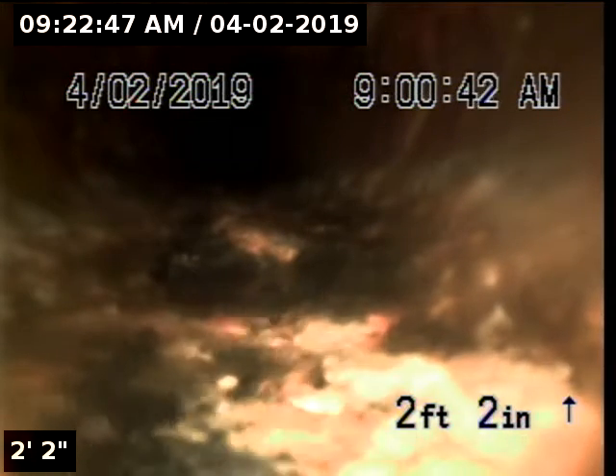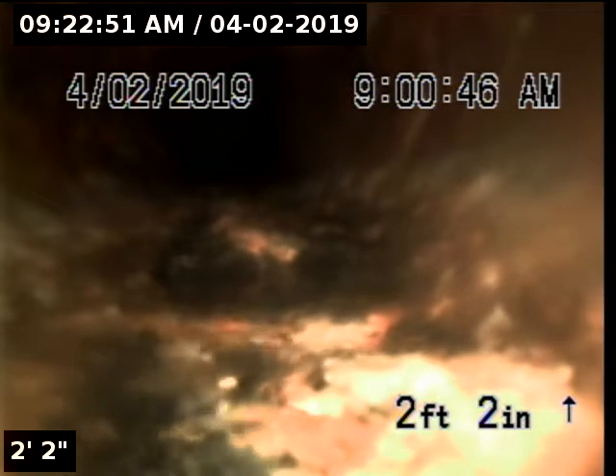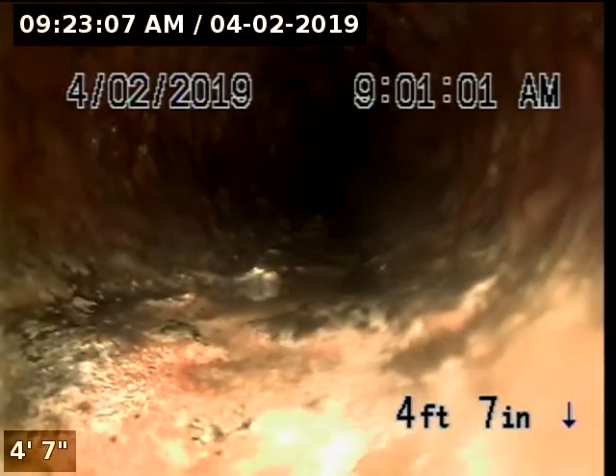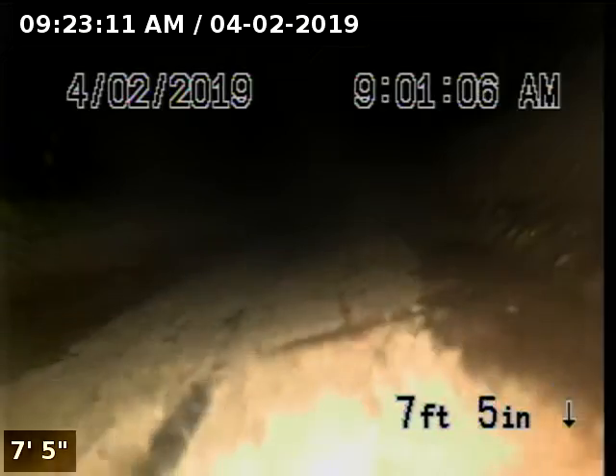Express Sewer and Drain, we're at 5835 Broadway performing a TVI inspection through a one-way clean out. This is a one-way clean out, but due to how it was set up, it is allowing my camera to go upstream, so we're going to inspect the upstream portion of the pipeline.